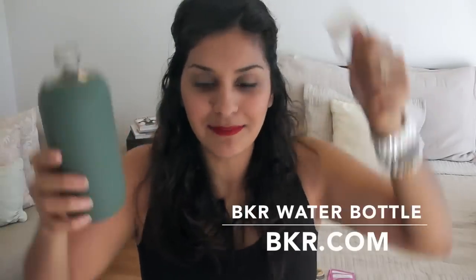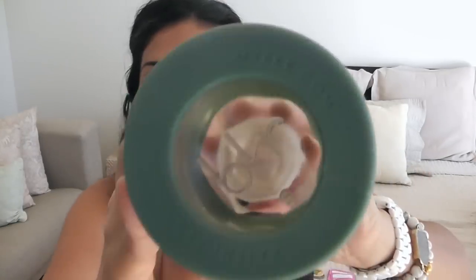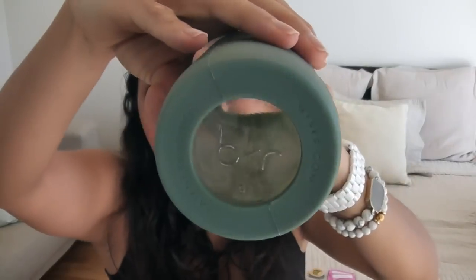The next thing I travel with all the time is an empty water bottle. These are BKR glass water bottles — my absolute favorite because they're easy to carry. When you go through security, always have it empty, then fill it up in the airport. I've even gone to Starbucks and they'll fill it up for free. I always get super hydrated — on the plane they give you those little glasses of water and it's never enough. I have this in purple and hot pink.